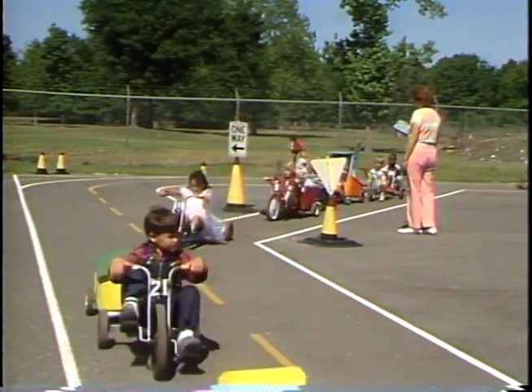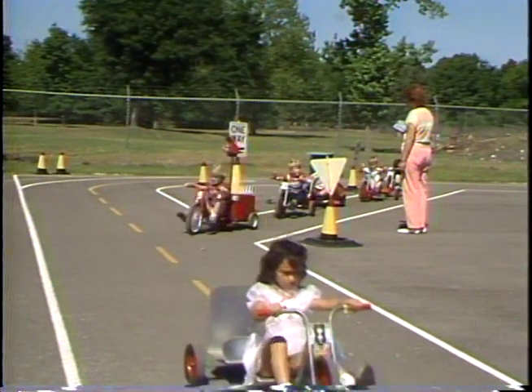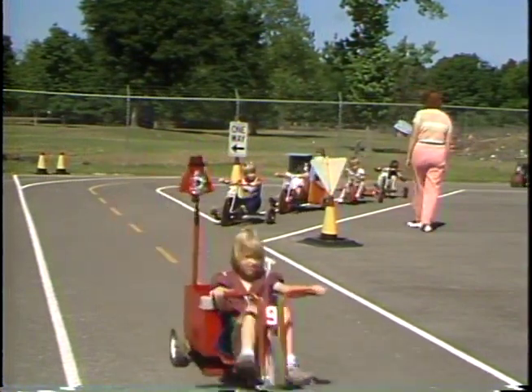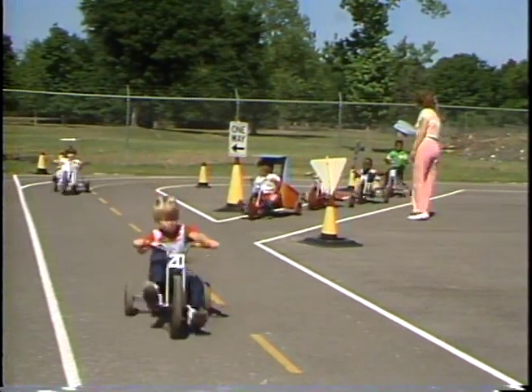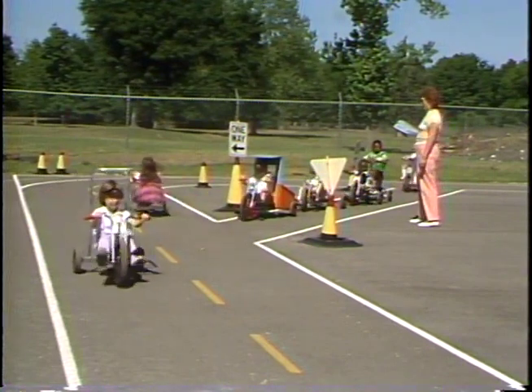A one-way street is included on the driving range, used to demonstrate what a one-way street is and how to enter safely when the street merges into a two-lane. A yield sign, which is at the end of the one-way street, teaches students how to enter a two-lane road when traffic is clear.